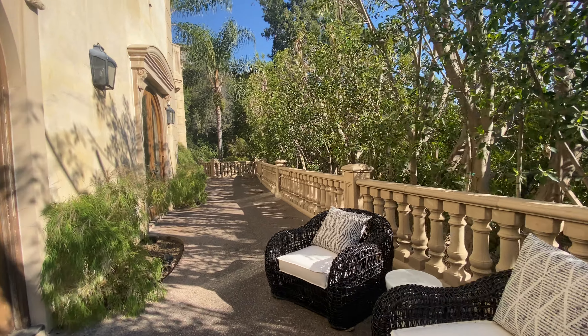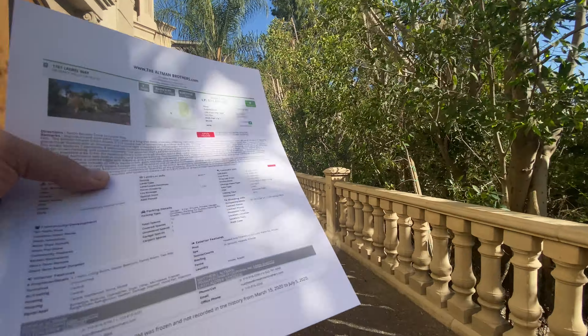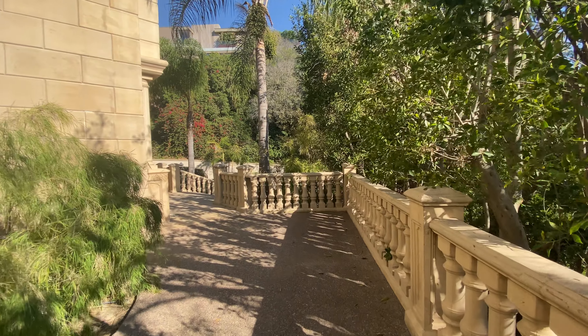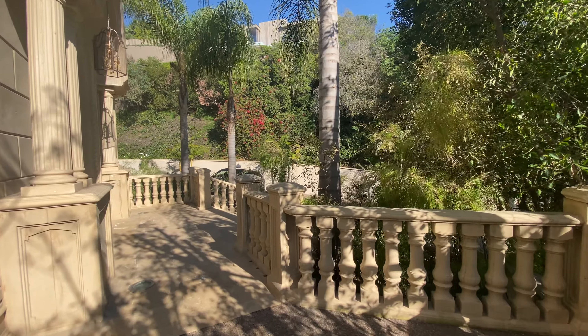Thank you for watching the video. This was 1181 Laurel Way, listed by Joshua Altman and Matt Altman of Altman Brothers. Hope you guys liked it — if you can press like and subscribe, I would really appreciate it.